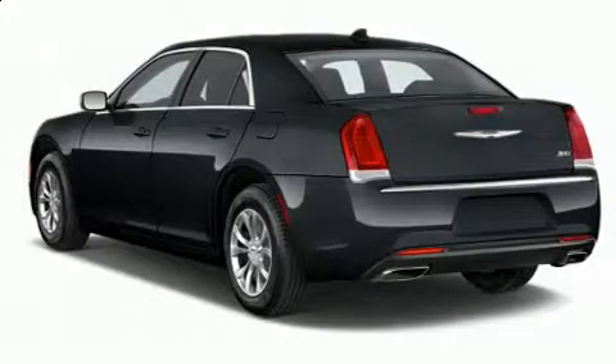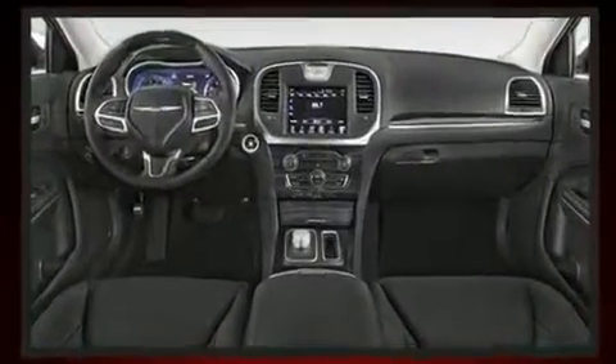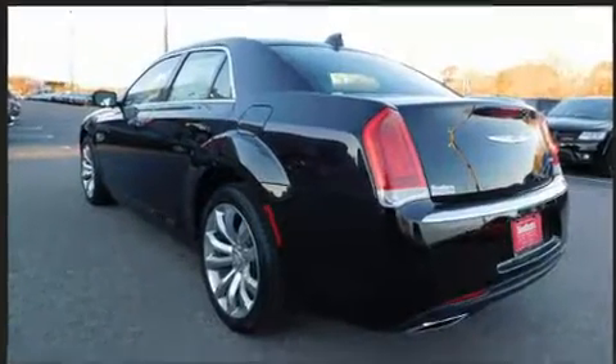Discerning drivers will appreciate the 2018 Chrysler 300. This four-door, five-passenger sedan is waiting for you to take home. Smooth gear shifts are achieved thanks to the refined six-cylinder engine, and for added security, dynamic stability control supplements the drivetrain.